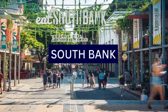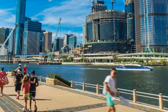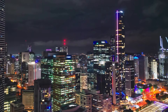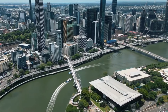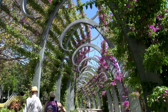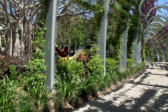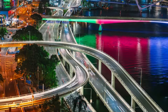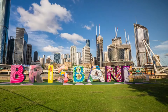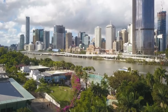4. South Bank is a vibrant cultural and recreational precinct located on the southern bank of the Brisbane River, opposite the central business district of Brisbane. It is a popular destination for locals and tourists alike, offering a diverse range of attractions, activities, and events. South Bank Parklands is a vast green space that stretches along the Brisbane River, beautifully landscaped with gardens, lawns, and walking paths, providing a relaxing environment for picnics, leisurely strolls, or outdoor activities. One of South Bank's most iconic attractions is Streets Beach, a man-made beach with a lagoon and sandy shores, and a popular spot for families and individuals to relax, swim, and enjoy the Queensland sunshine.